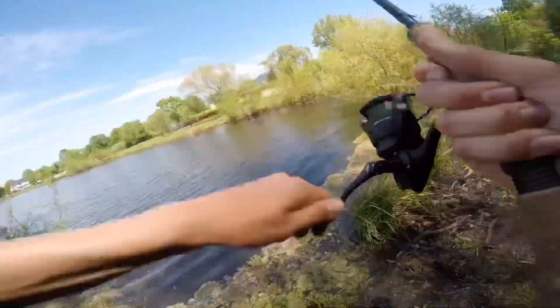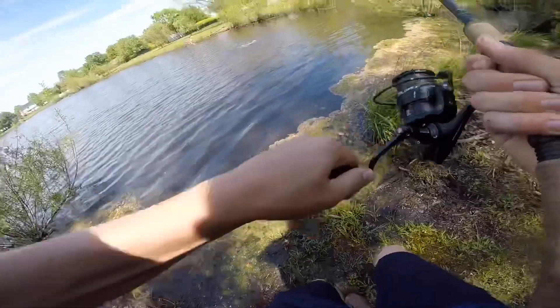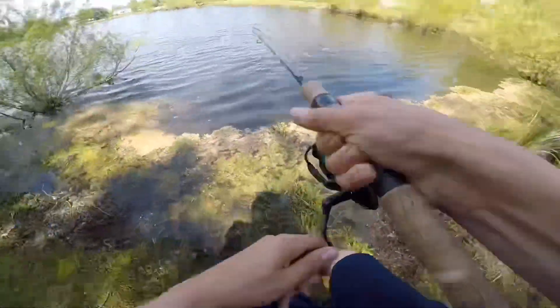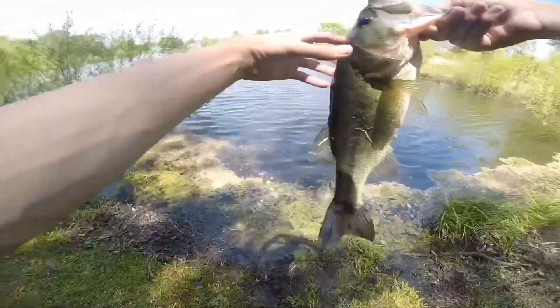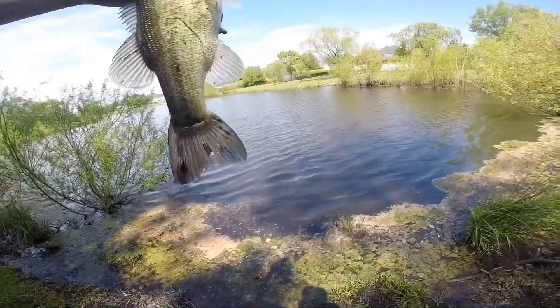Got him! Let's tighten this up a little bit. This is a better one — another like two-pounder. That is fish number eight of the day! He's pooping — that's disgusting. You go back in the water before you poop on me!